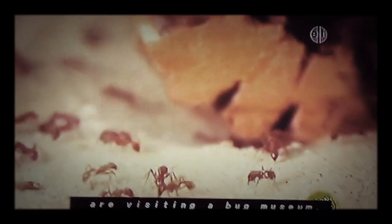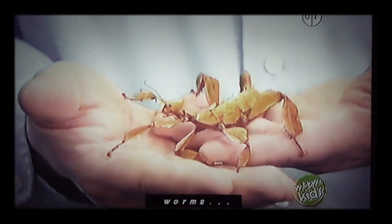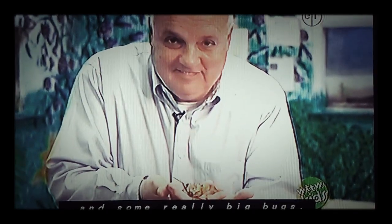They're going to see ants, worms, and some really big bugs. That's our friend Steve. He takes care of the bugs at the bug museum.